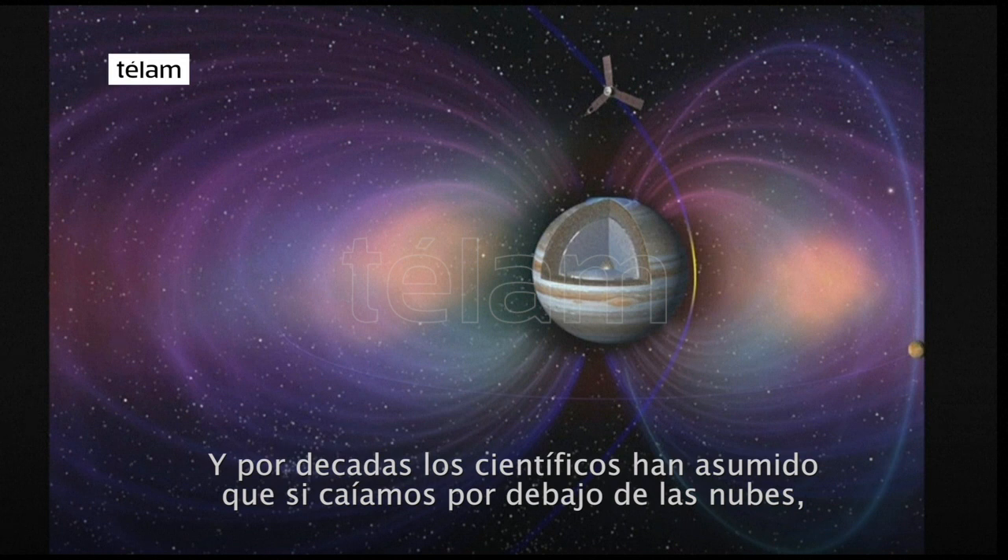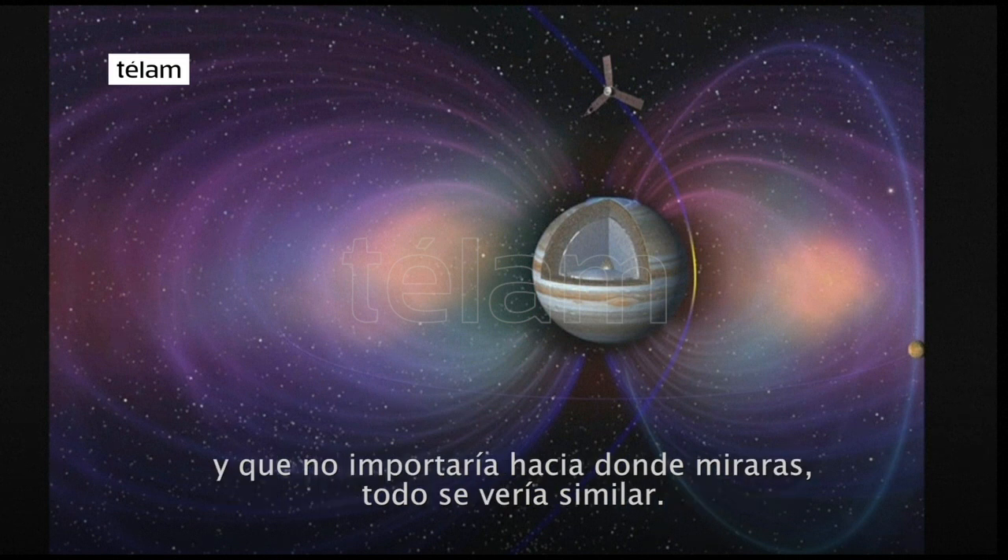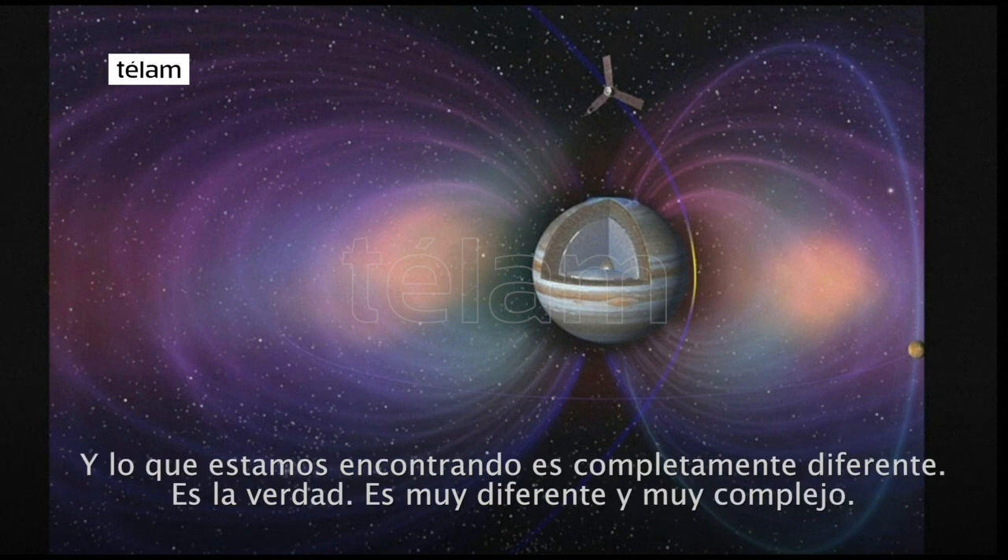They assumed that if we drop below the cloud tops, below where the sunlight reaches, that pretty much Jupiter was all uniform inside and it really didn't matter where you looked — it would all look the same. And what we're finding is anything but that. It's very different, very complex.